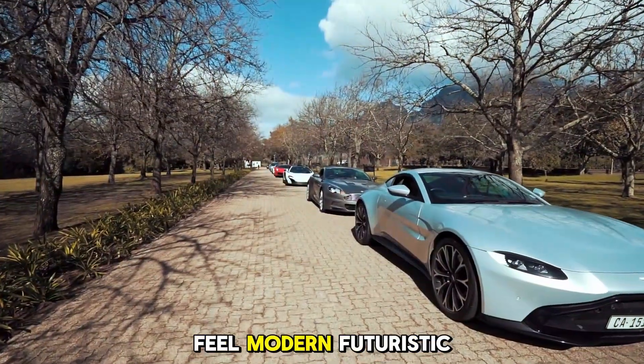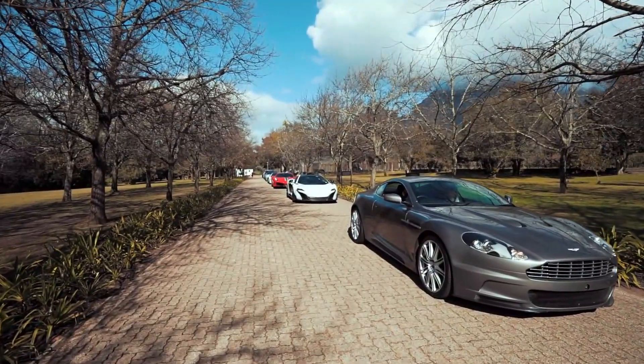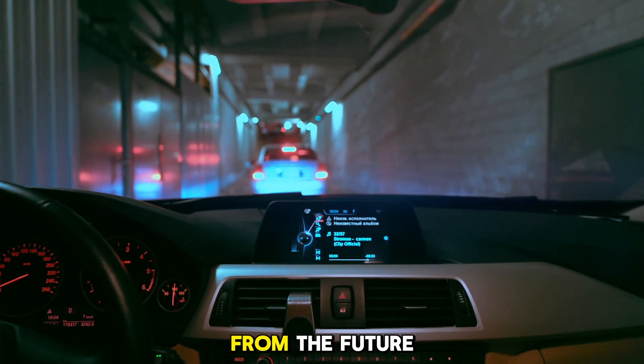Level 3 EVs feel modern — futuristic, even. They're not just about getting you from point A to point B. They're about doing it in style, with tech that makes you feel like you're driving a car from the future.